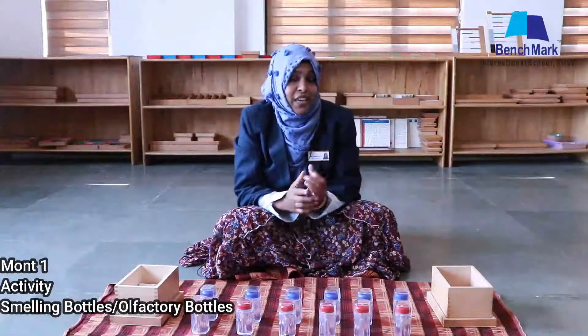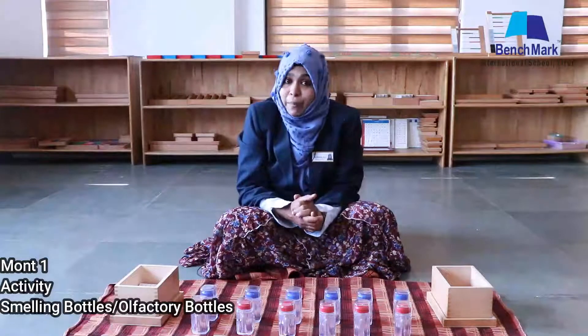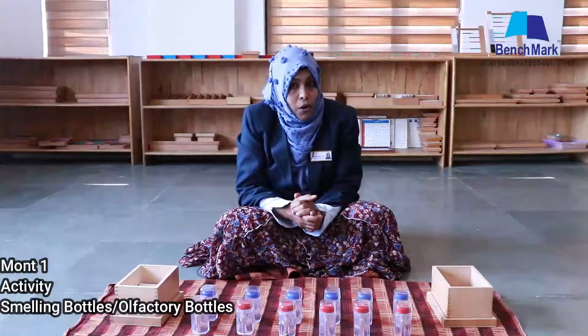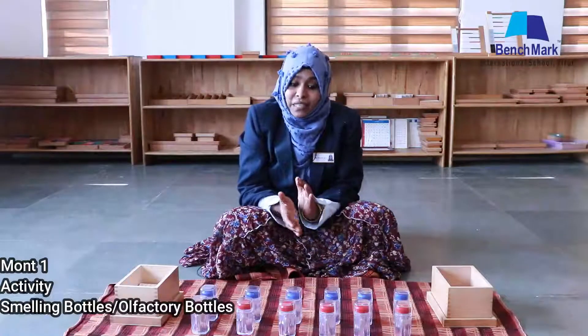Now we have completed both activities: familiarization and pairing. Dear parents, please help your children to smell different smells available in your home and help them to do pairing using these methods. I hope all of you understood the activities done here. We will meet again in our next class. Okay, bye bye.